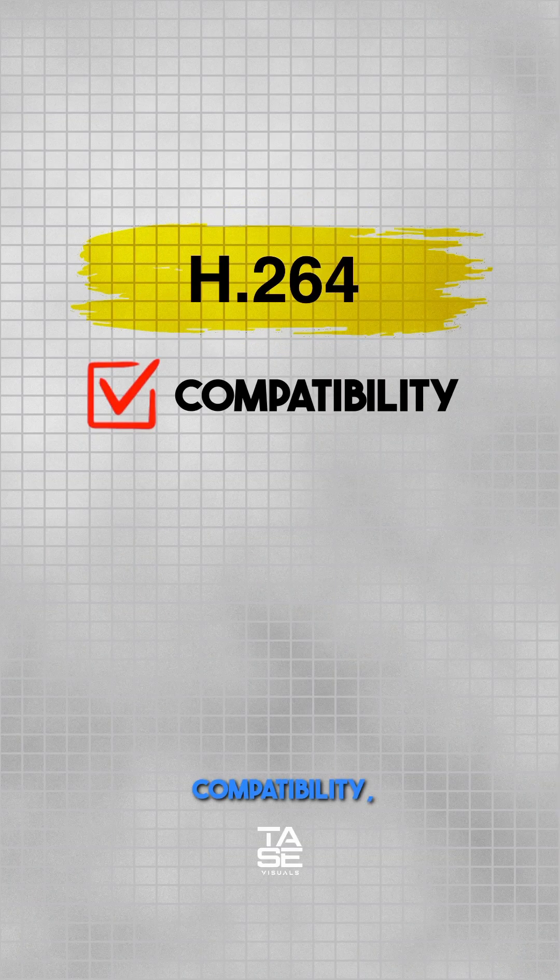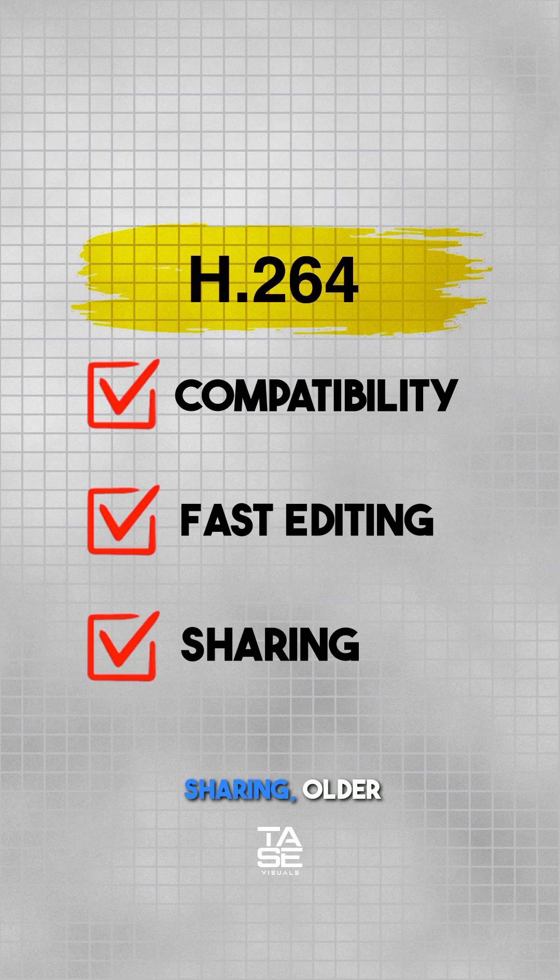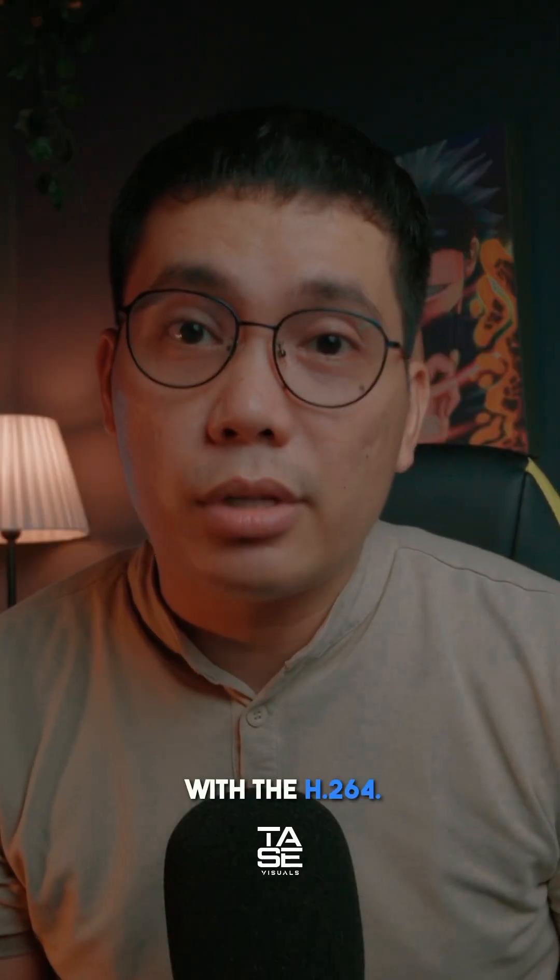To simply put it: for broader compatibility, fast editing, and sharing — it's older but wildly compatible — go with H.264.